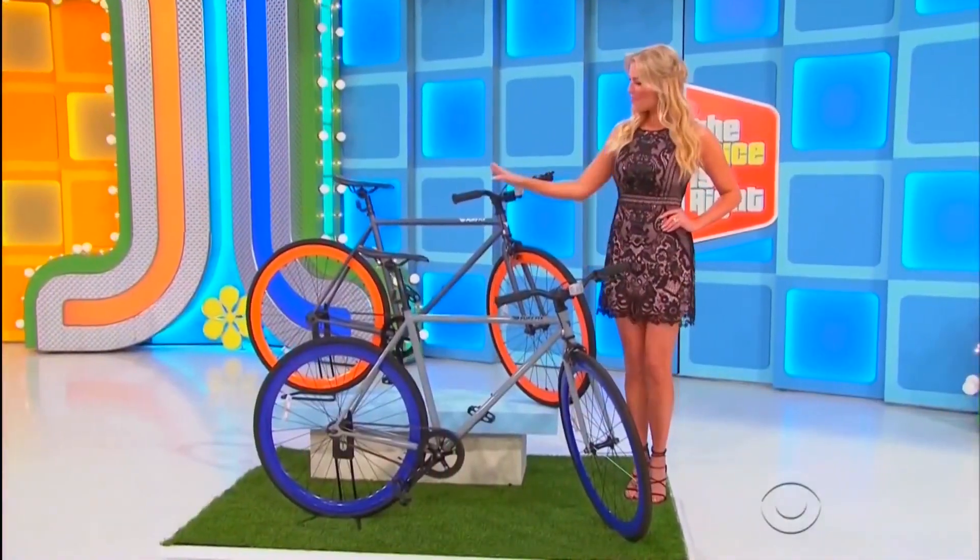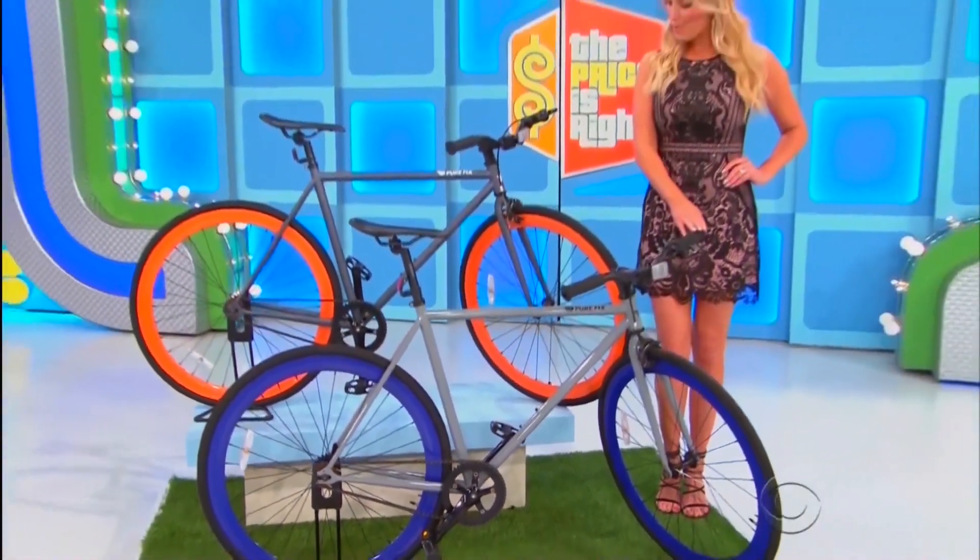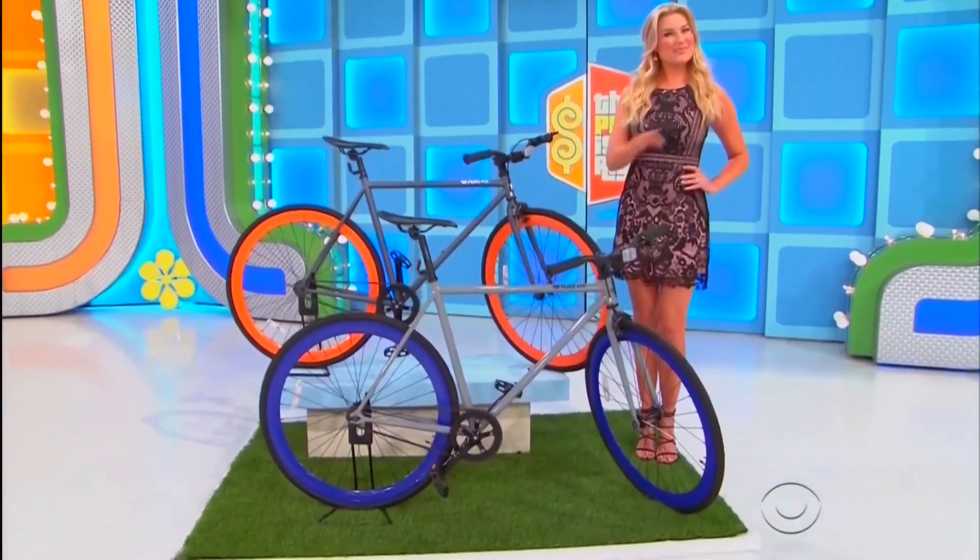Cruise around on these colorful bikes featuring a flip-flop hub for riding single-speed or in fixed-gear mode, from Pure Cycles.